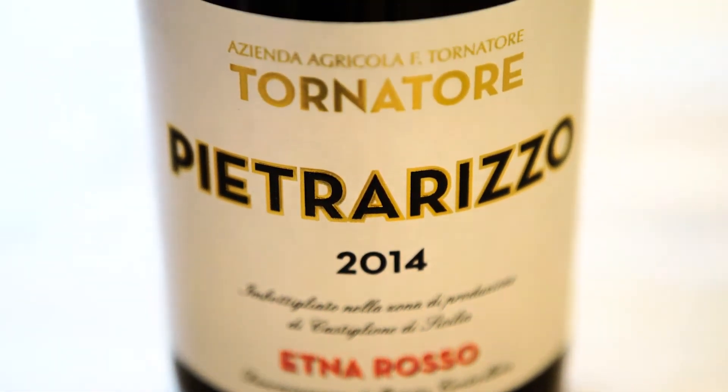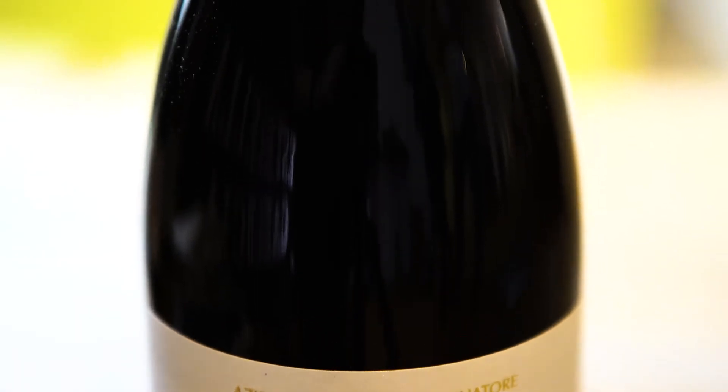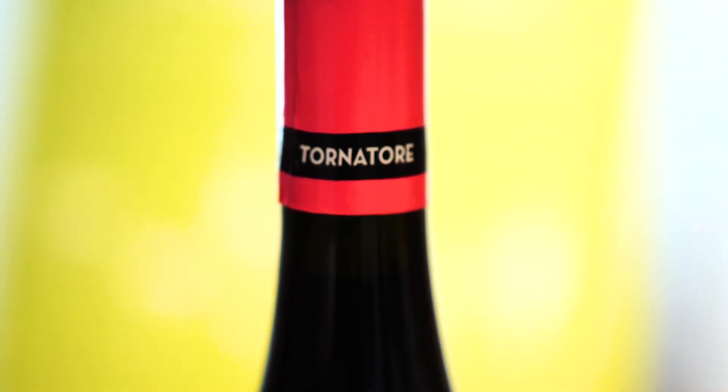Etna is an incredible location on top of a volcano, next to Catania in the south eastern part of Sicily. We're working with indigenous grape varieties: the red Nerello Mascalese and Nerello Cappuccio, and on the white, Carricante.